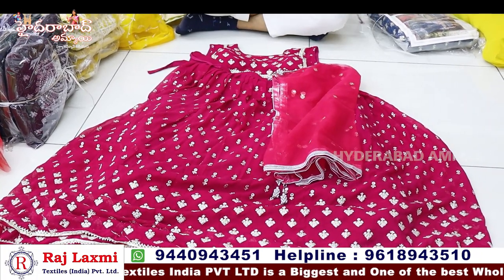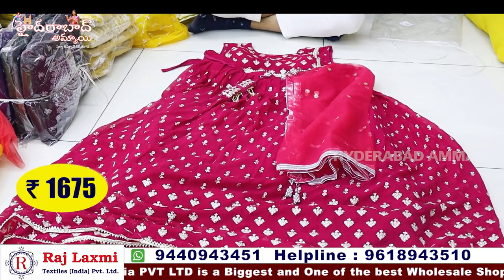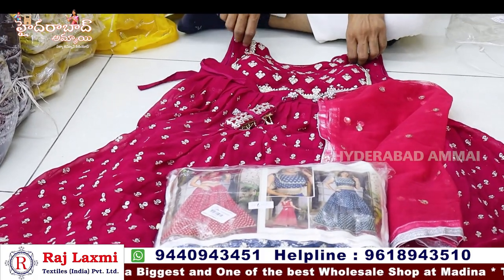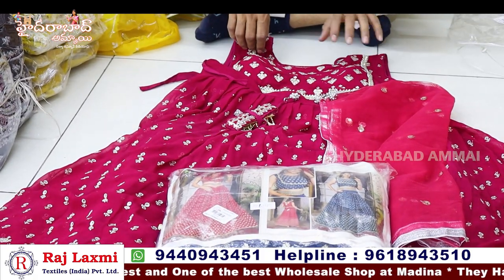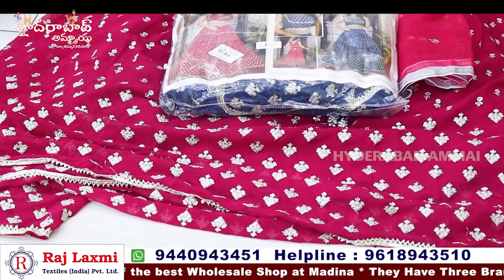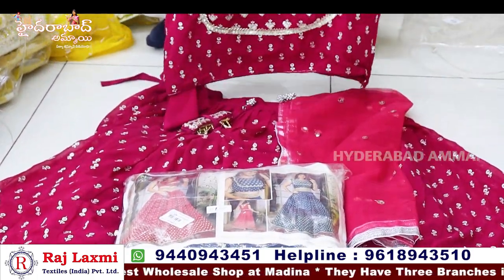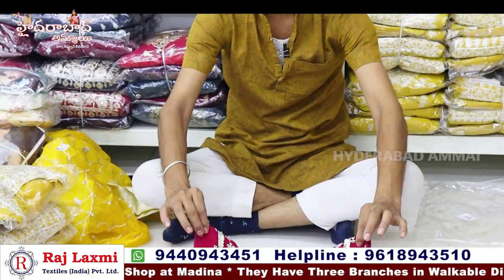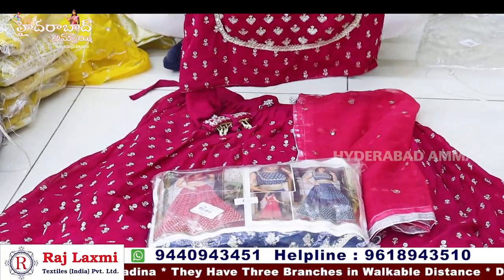This item is priced at 1675. Available in 3-piece and 4-piece color sets. It's a special party item for Christmas season. There are many colors and lot of variety available at 1675.